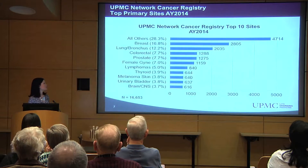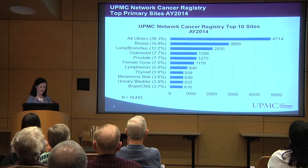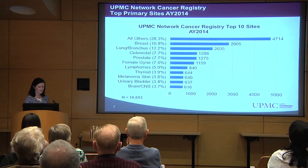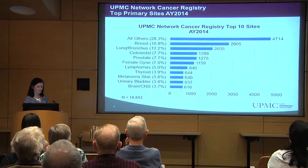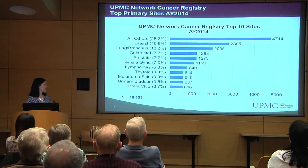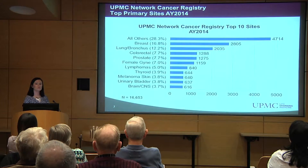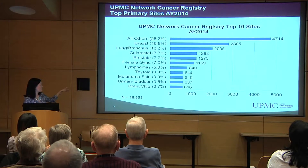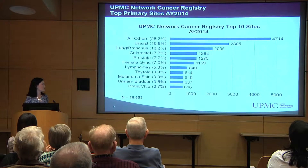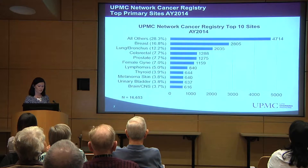This slide shows the breakdown of the new patients that were added into the cancer registry in 2014. Breast cancer, the highest, accounts for 28.3% of the new patients. Brain tumors account for 3.7% of the new patients, and melanoma is 3.8% of the new patients that were added.